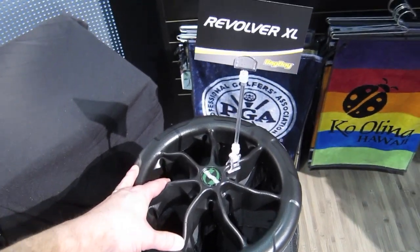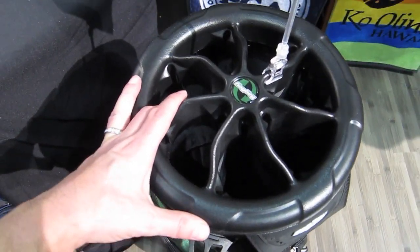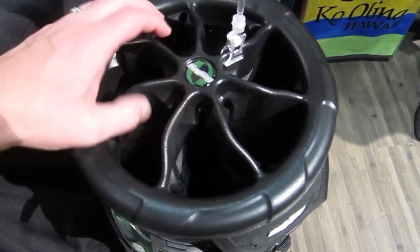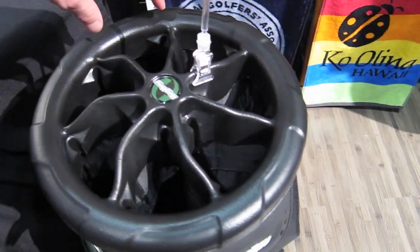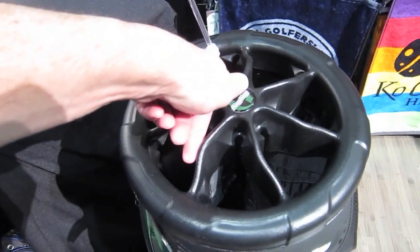2013 PGA show at the Bag Boy booth — this is pretty funky. We have the Revolver by Bag Boy. There are these little ticks right here where you put your club in; it keeps it from rattling. And then if your club is on the other side of the bag, you just rotate.